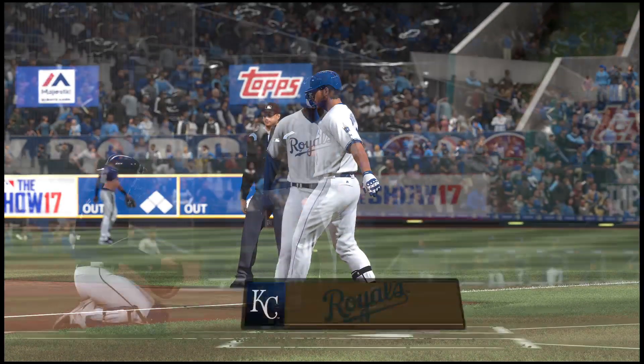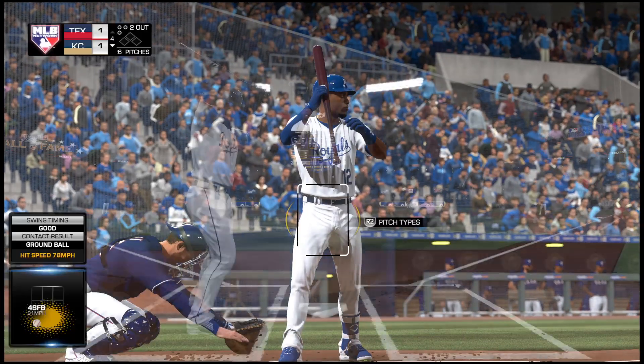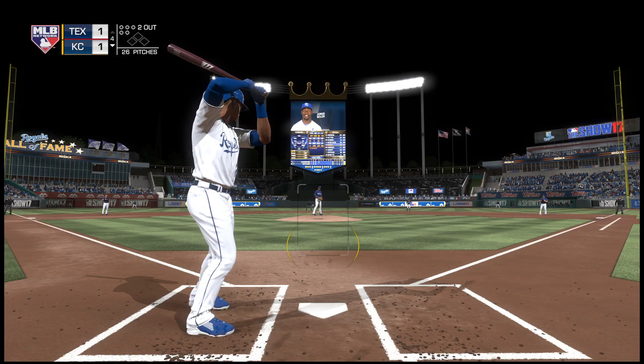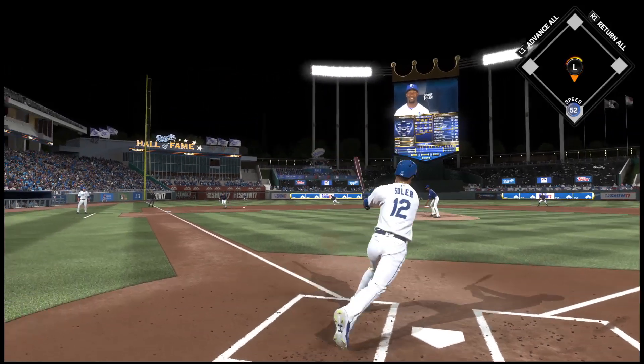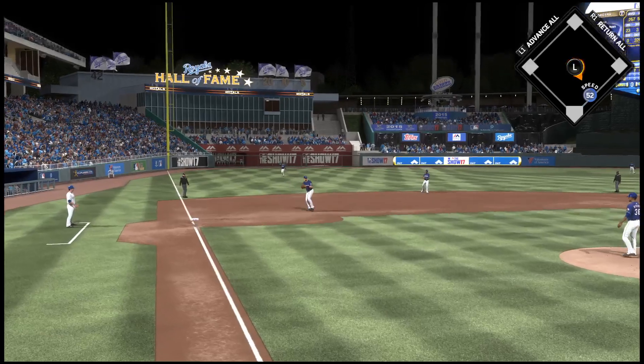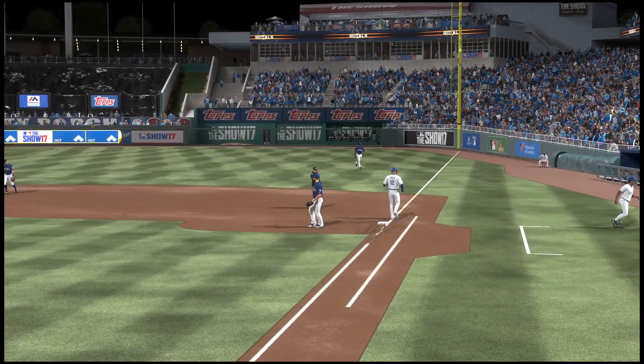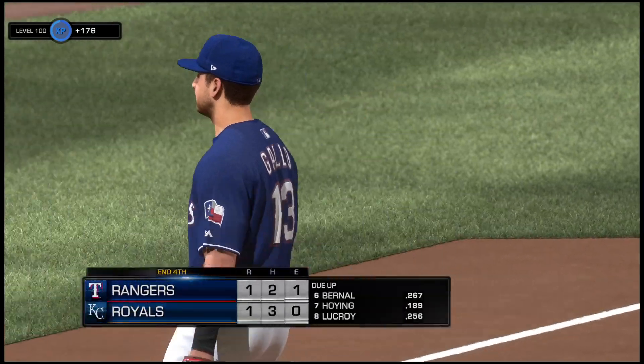The right fielder, number 12, in is Jorge Soler. Comes into this at-bat 0-1 in the ball game. Hit to third, throw on to first, gets him, and the side is retired. Royals go down 1-2-3. Fifth inning coming up.